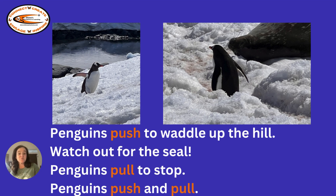Penguins push to waddle up the hill. Watch out for the seal. Penguins pull to stop. Penguins push and pull.